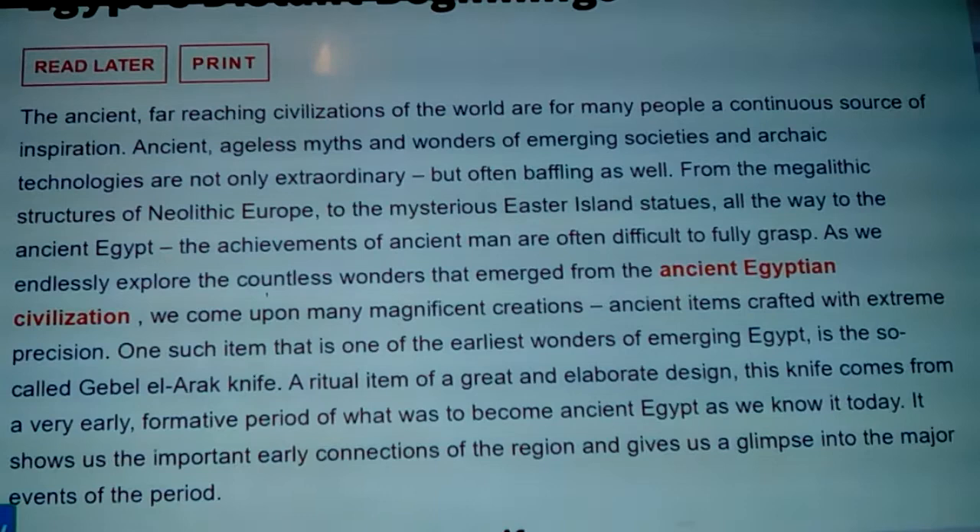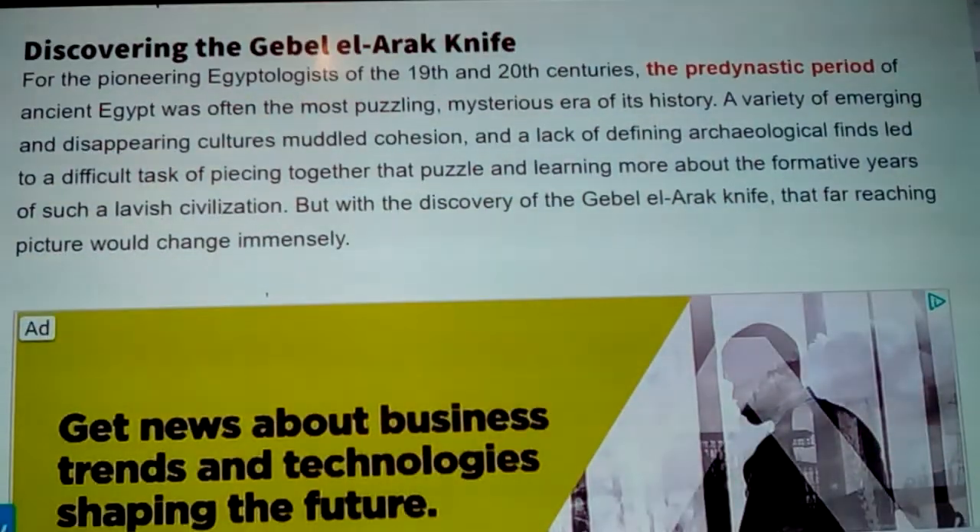The achievements of ancient man are often difficult to fully grasp. As we explore the wonders of ancient Egyptian civilization we come upon many magnificent creations crafted with extreme precision. One such item — one of the earliest wonders of emerging Egypt — is the so-called Gebel el-Arak knife, a ritual item of great and elaborate design from a very early formative period of what was to become ancient Egypt.